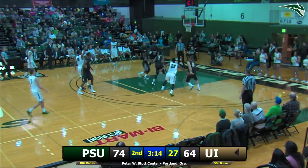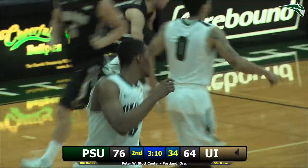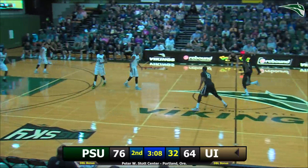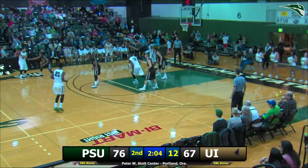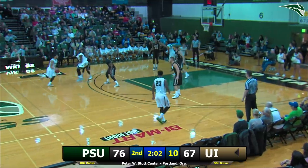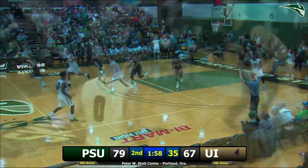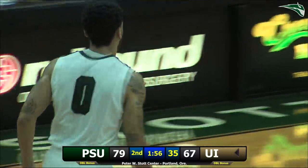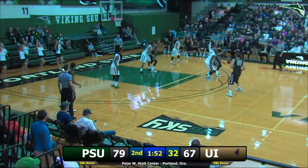Winston comes off the top, gets it to Tucker — 18-footer, good. Straight away Braxton Tucker, he's got 19 in the game, and the Vikings match their largest lead at 76 to 64. Gary holds the ball with 12 on the clock, goes down to two minutes. Gary Winston — three-pointer, straight away, bullseye! Gary Winston has 14 and the Vikings lead by a dozen with 1:54 to go.